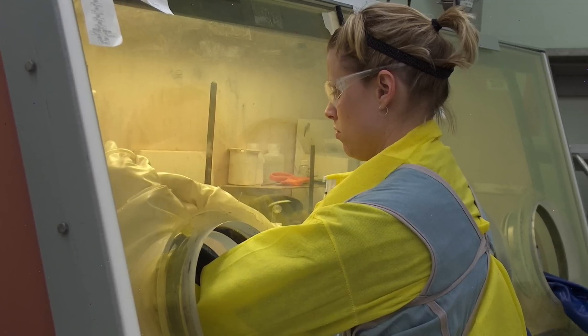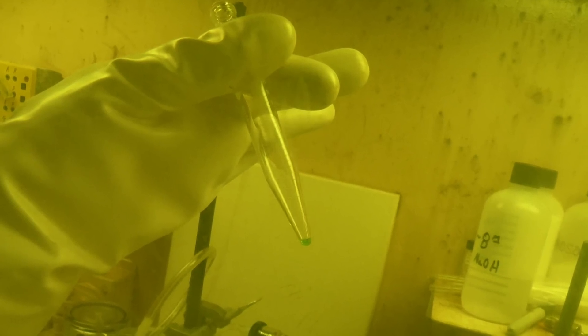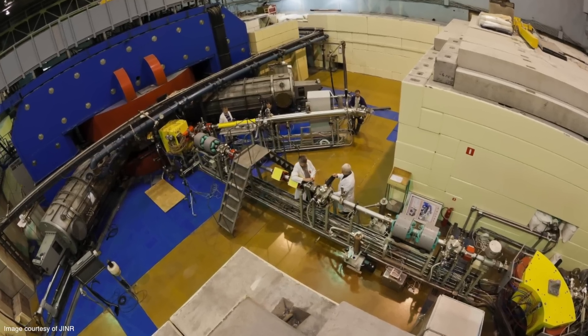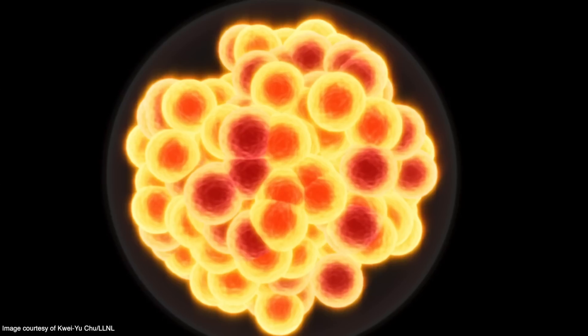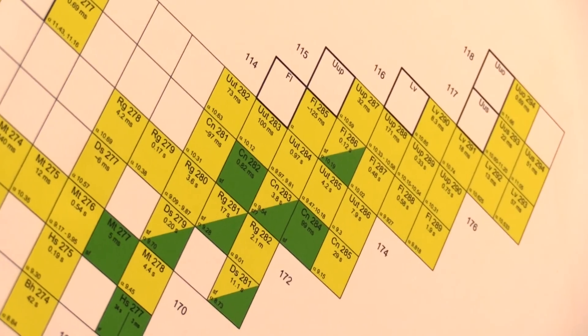The output of that was 22 milligrams of Berkelium-249, which is a synthetic element — it's not one that exists in nature. That material was shipped to Russia. It has a 300-day lifetime, so we had a very short time to do the experiment. They irradiated it with Calcium-48 ions, and in that process we created only six atoms of element 117.